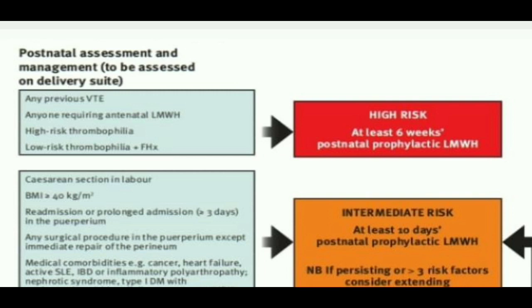Secondly, anyone requiring antenatal low molecular weight heparin. In the antenatal period, we gave low molecular weight heparin to certain groups of patients — those will definitely need postnatal low molecular weight heparin as well.